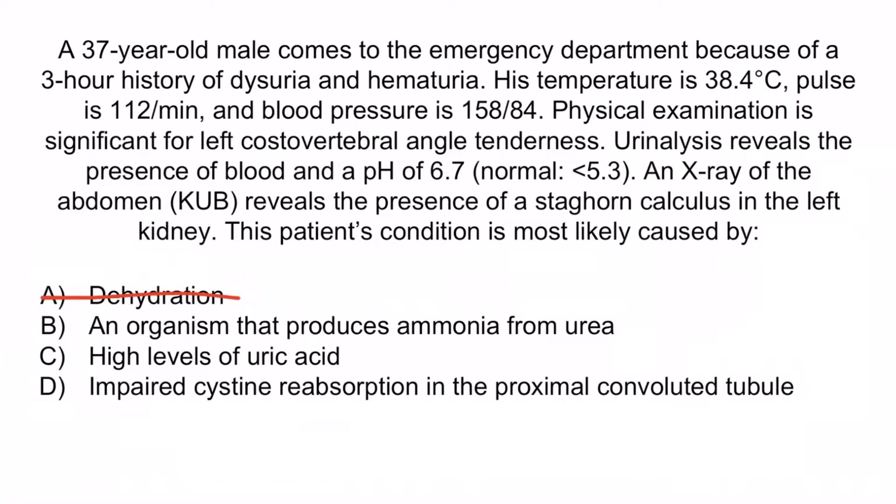C is also incorrect — this is referring to a uric acid kidney stone. These are most commonly associated with leukemia or other conditions that result in a high rate of cell turnover and thus produce high levels of uric acid. Additionally, the urinary pH of uric acid stones is typically low, and this patient has a high urinary pH, making this unlikely. D is incorrect because this is referring to cysteine kidney stones, caused by hereditary loss of cysteine in the proximal convoluted tubule. Because this condition is hereditary, it usually begins during childhood, and like uric acid kidney stones, these cause a low urinary pH. So the correct answer is B, and with that, we've covered everything you need to know about Proteus mirabilis.